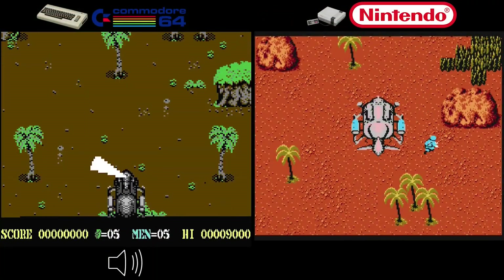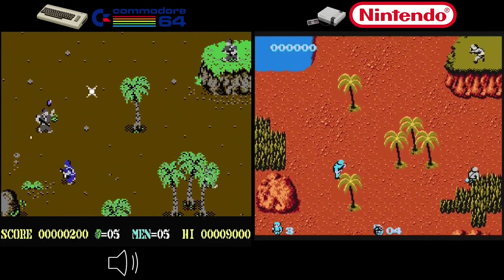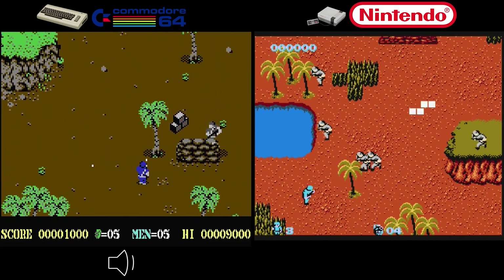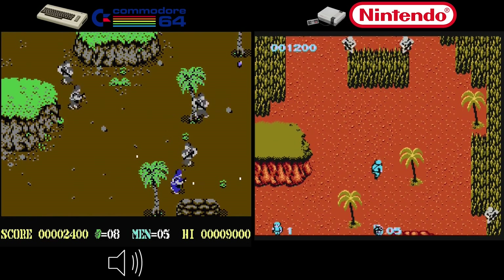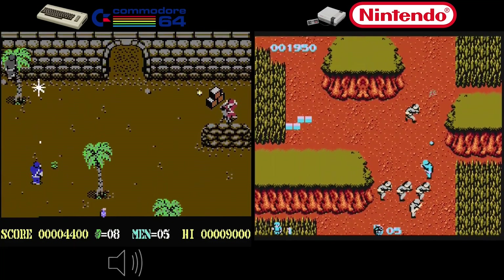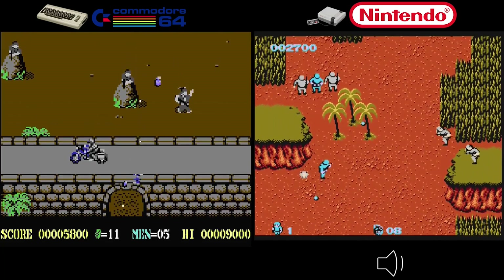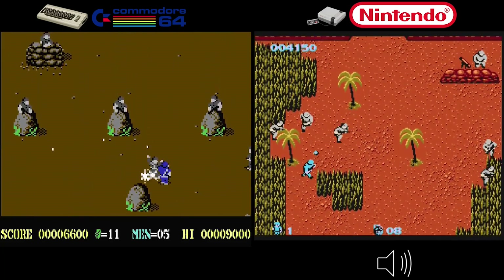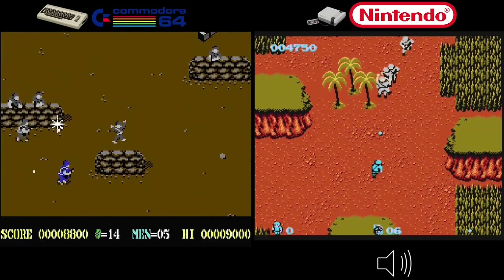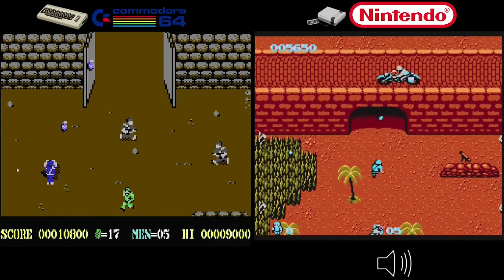Despite the hardware limitations, the Commodore 64 version of Commando surprised with a remarkably faithful conversion. The graphics were impressive, capturing the essence of the arcade original, and the controls were responsive and smooth — I just love the C64 version. The NES version aimed to bring the arcade experience home but couldn't quite match the level of audio immersion the Commodore 64 version achieved. After carefully comparing Commando across arcade, NES, and Commodore 64, the C64 version takes the crown.